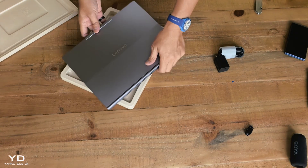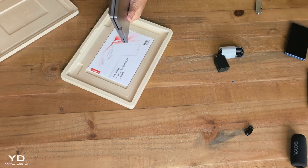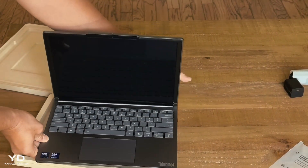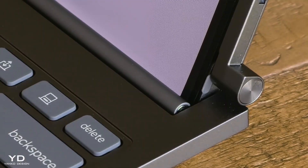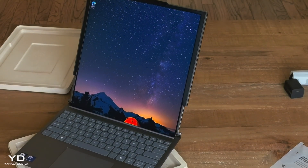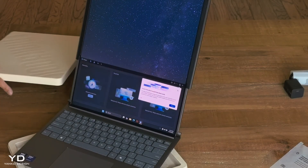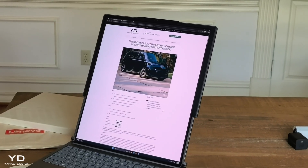Look at this machine when it's closed — it appears like any other premium 14-inch laptop. It weighs 1.7 kilograms or 3.7 pounds, and measures 19.9 millimeters or 0.78 inches thick. That's definitely chunky by Ultrabook standards, but there's literally a motor inside this thing. Watch what happens when I hit this button. This is pure engineering magic — the motor operates smoothly as the screen expands from 14 inches to 16.7 inches. You can see the curve line at certain angles, but it's minimal and doesn't affect usability.